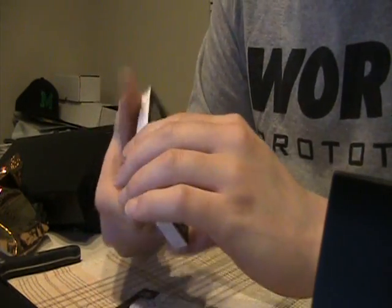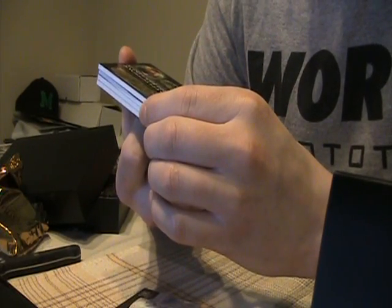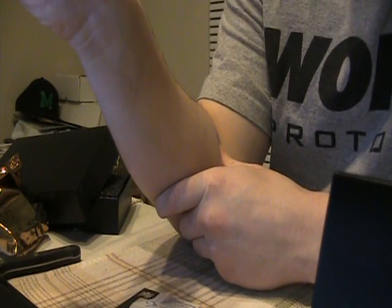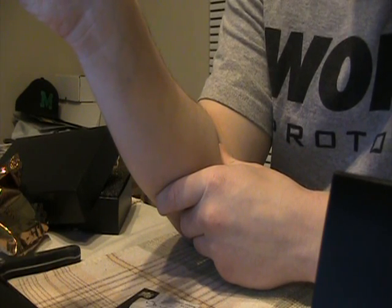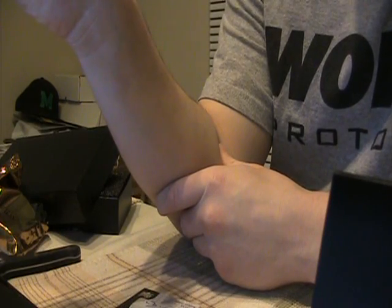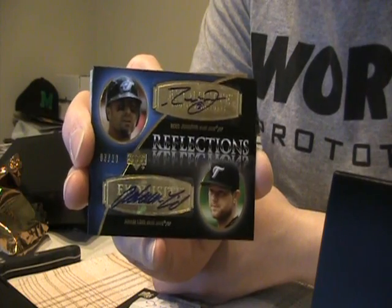Dual auto, both for the Blue Jays — Reed Johnson and Adam Lind, to 20, it's number three of 20. Figures I get the Blue Jays for like Premiere and get nothing, and then you get it in Exquisite you do well. I get the Blue Jays for a thousand-dollar group break, too bad — get them in this you tear up. Why not? TMG has the Jays.